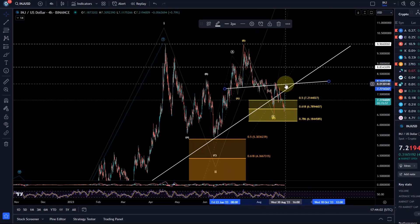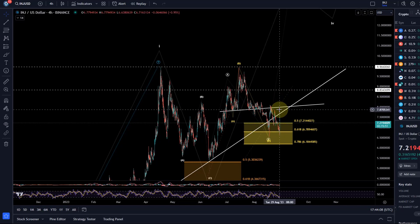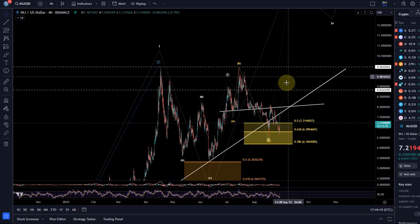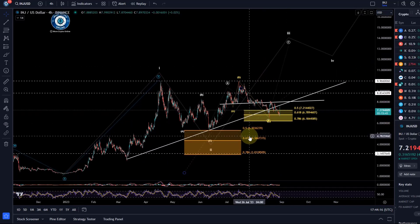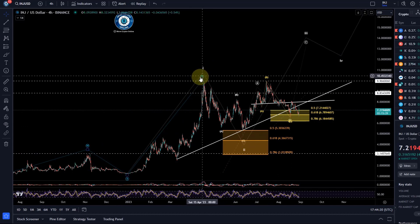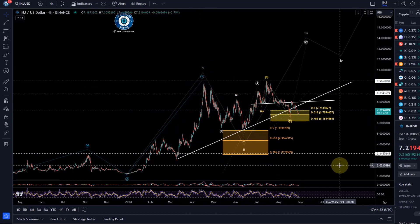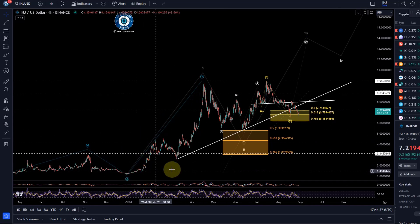Price really needs to break above this resistance level, which is sort of the neckline of that head and shoulders pattern — roughly at $8 — to get back into buying pressure and have a chance to reach the $10 level. Bear in mind this chart is a diagonal structure at best, and in the worst case it has already topped and is on the way to new lows in a new bear market.